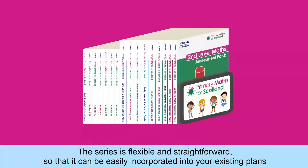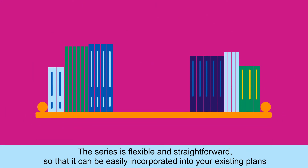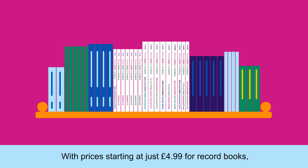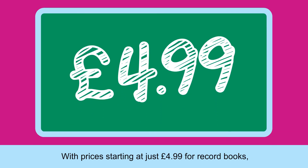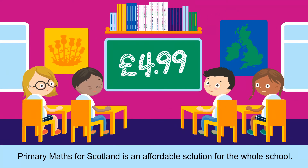The series is flexible and straightforward so that it can be easily incorporated into your existing plans and can sit alongside your existing maths resources. With prices starting at just £4.99 for record books, Primary Maths for Scotland is an affordable solution for the whole school.